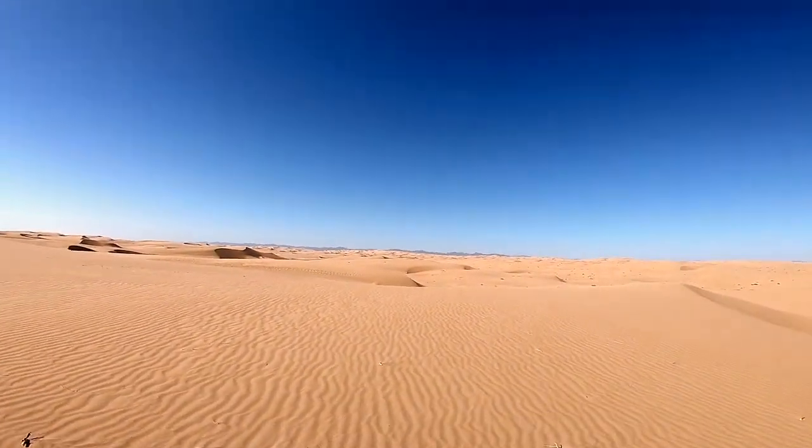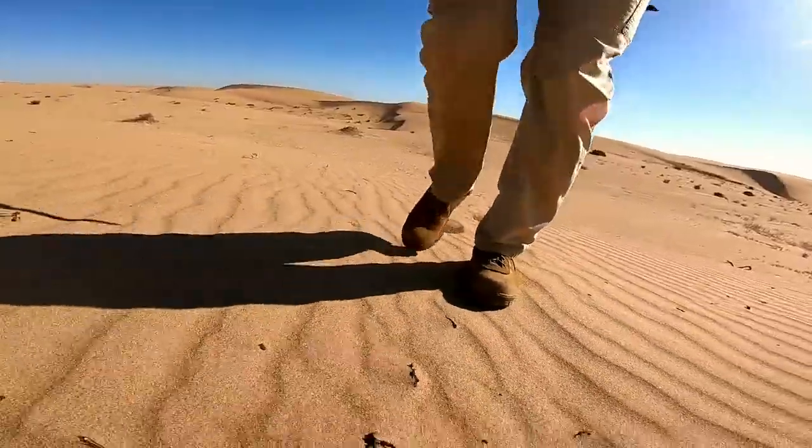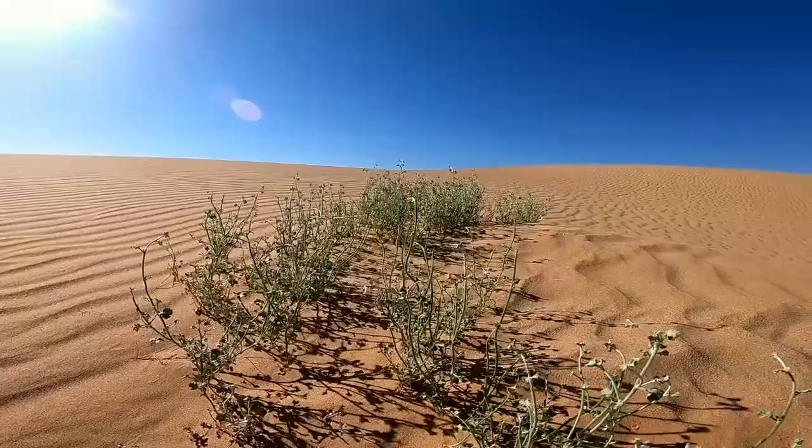The ripple effects show the relationship between air and sand, creating views only found in this area. A few movies such as Return of the Jedi and The Road to Zanzibar were filmed here.